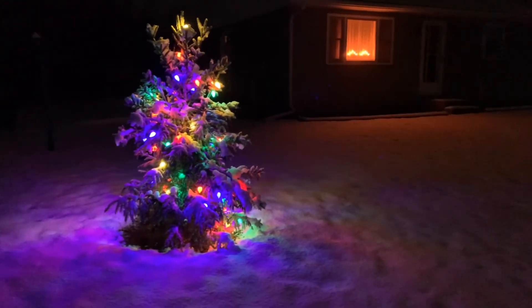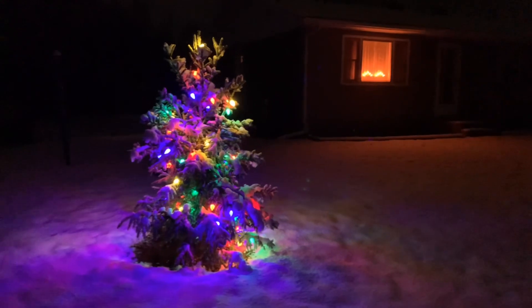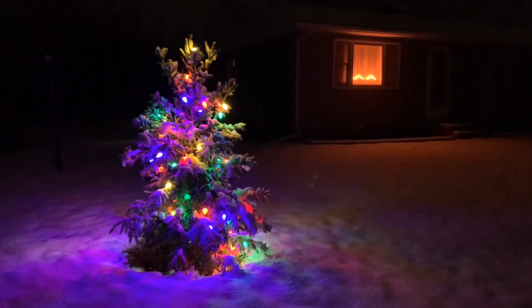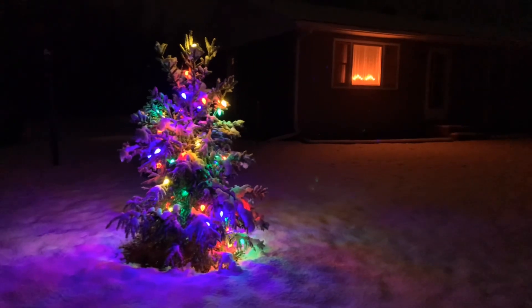I bought that tree for five bucks and planted it, and it seems to be growing good, so I thought I'll put some lights on it. The lights surely shine up at night time, especially with the snow, but there's very little light off it — but they're a nice color.